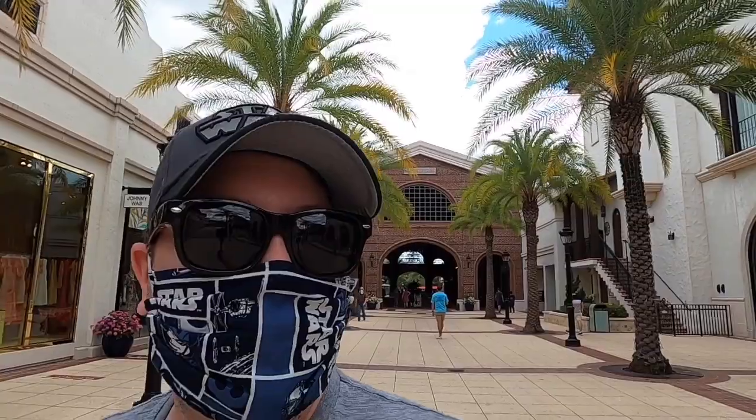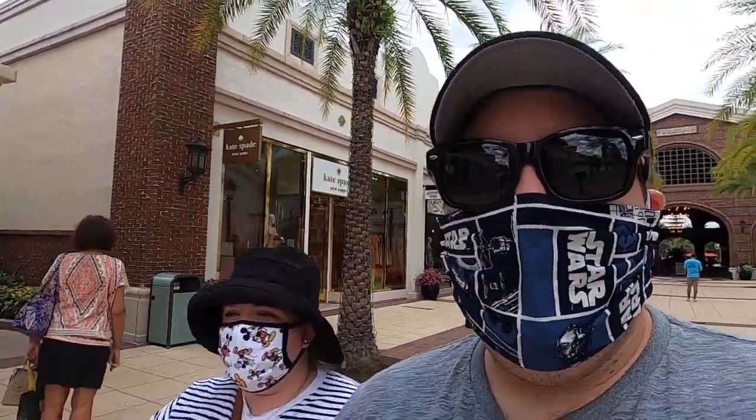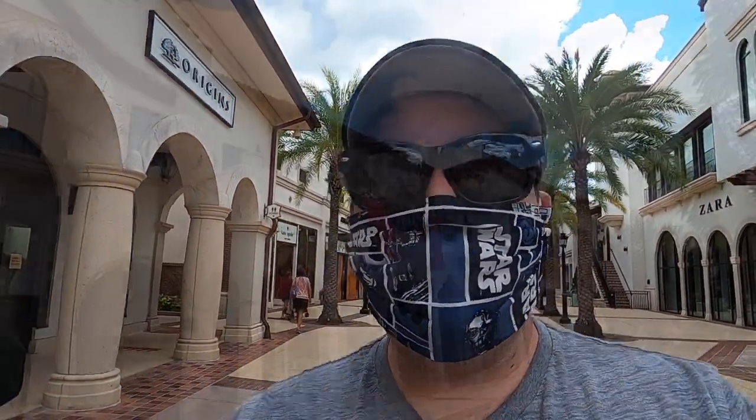Hey guys, welcome to another Disney Springs adventure! Today we've got Aubrey with us. We'll check out some of the newly opened stores like the Coca-Cola store, which has reopened, and we'll just take you along for an adventure. Sound good? Let's do it!